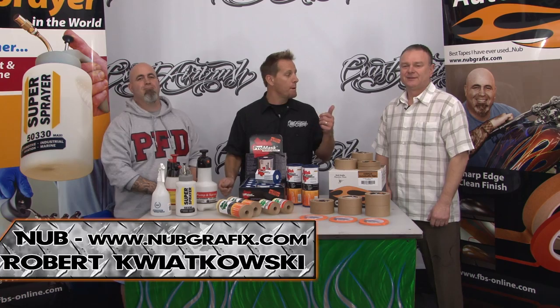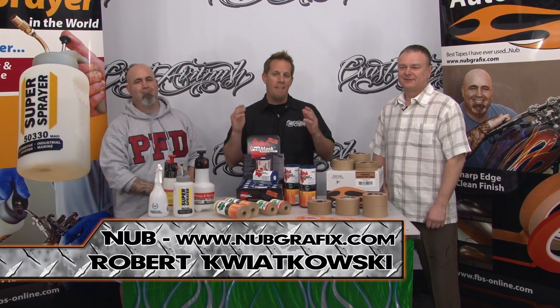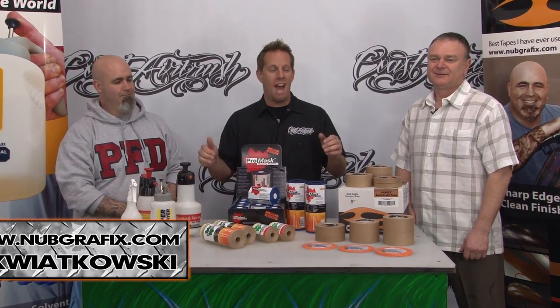Hey guys, Dave Vonneg here at Coast Airbrush on Coast Airbrush TV. With us today is Robert Kwiatkowski and Nub, and they're with FBS. They're going to show us a bunch of their new products today.